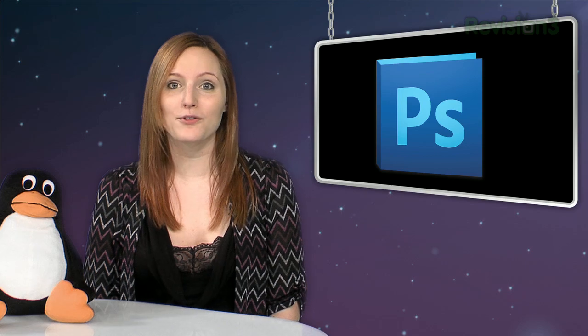Adobe Photoshop is the industry gold standard for image editing on both Windows and Mac. Other companies have tried and failed to create products that are anywhere near as good as Photoshop. As of today, there just isn't anything out there that compares.